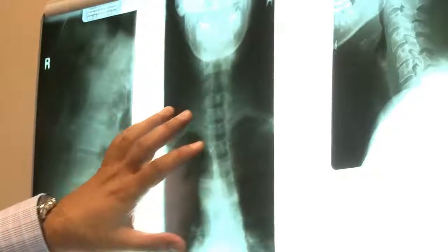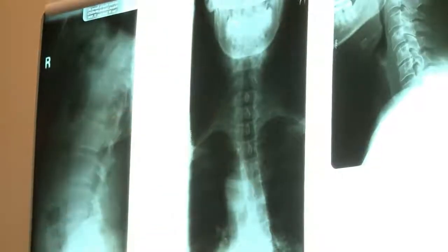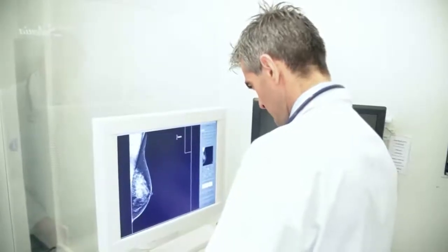Looking inside the human body without resorting to highly invasive surgery is the work of radiologic technologists and technicians. They perform x-rays, cat scans, and other imaging examinations to help doctors develop accurate diagnoses.